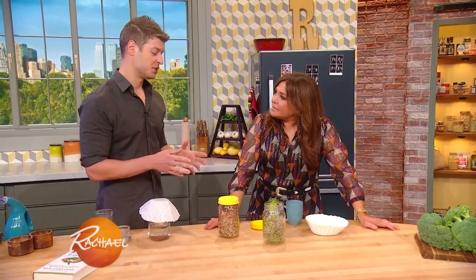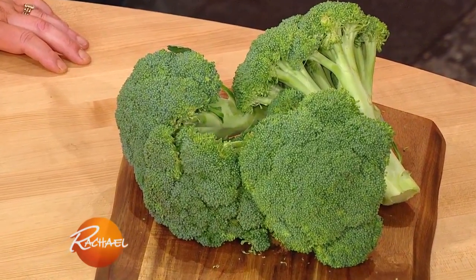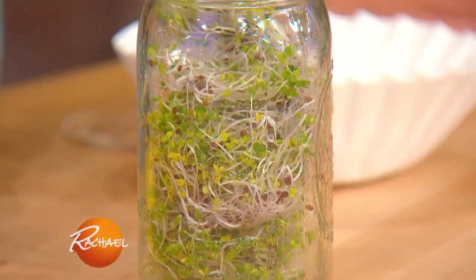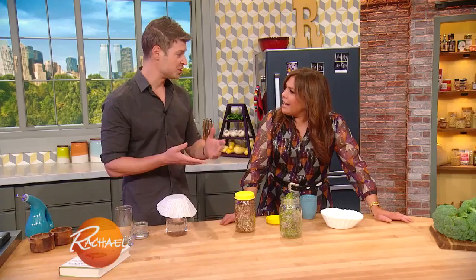Here's why these are so special. We know that cruciferous vegetables, like broccoli, have very strong anti-cancer potential — anti-carcinogens. But broccoli sprouts: one pound of broccoli sprouts is the equivalent of 100 pounds of broccoli in terms of their anti-cancer potential.